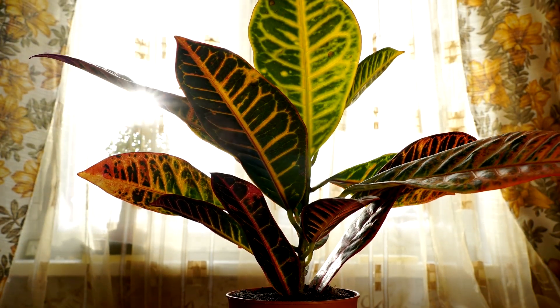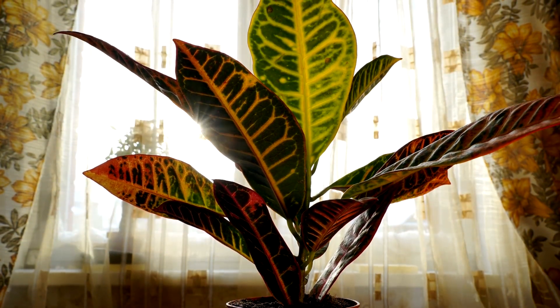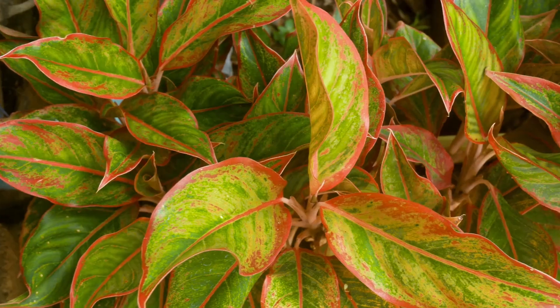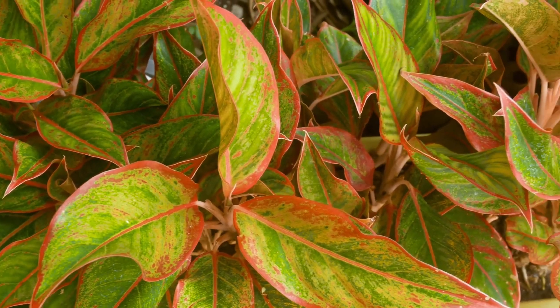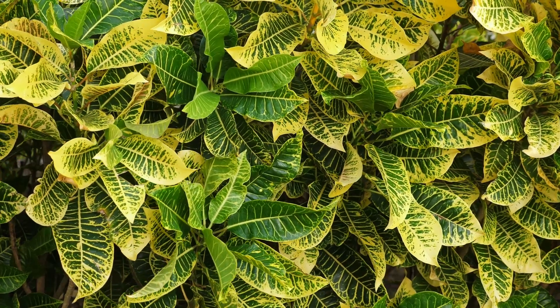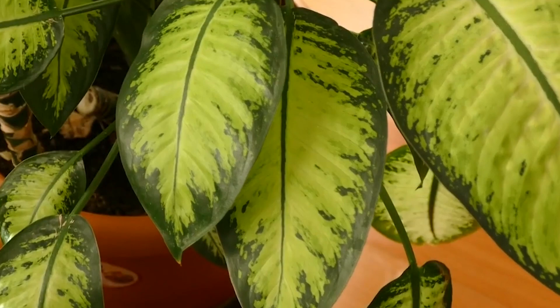Introducing Ombre Houseplants, the hottest trend in interior decor, taking the plant world by storm. With their captivating gradient leaves and the play of light and shade, these remarkable plants have the power to transform any space into a botanical wonderland.